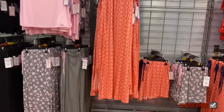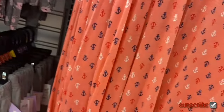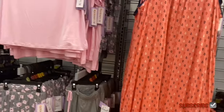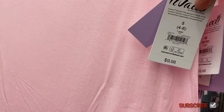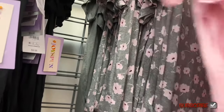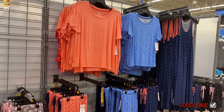Joy Spun midi nightgown, $14.98, extra small to 3XL — gathered at the front and neckline, u-neck, with pockets! That's why I love Walmart — their pajamas often have pockets. Matching short sleeve tops in black, pink, stars-and-moon, solid gray, and gray with pink flowers.